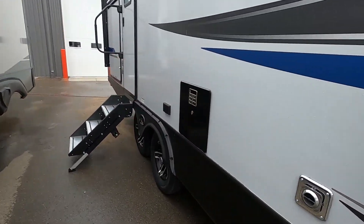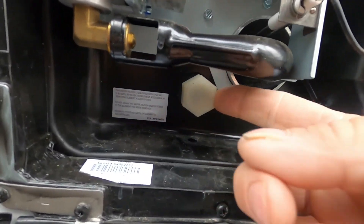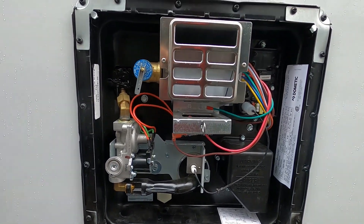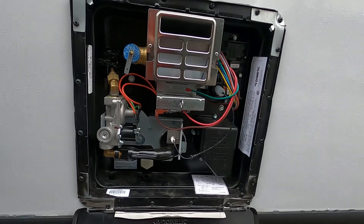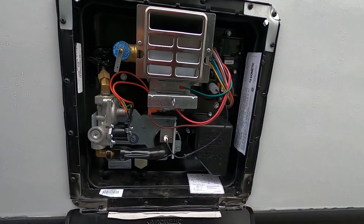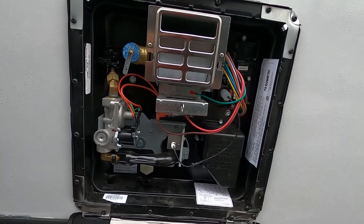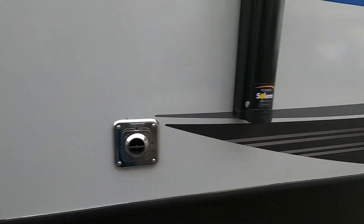Your hot water heater is just to the right of your entry doorway. Make sure the drain plug is back on nice and snug, then you can turn on your hose. If the hose has been on for a little while, go inside and open up your hot water tap — that will tell you when all the air is out of the lines. Once water is coming out, your hot water heater is full and you can turn it on from indoors.